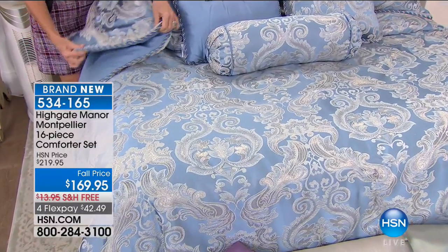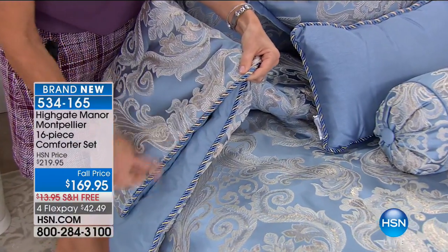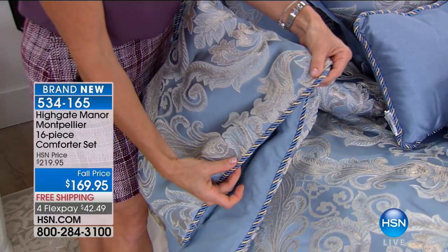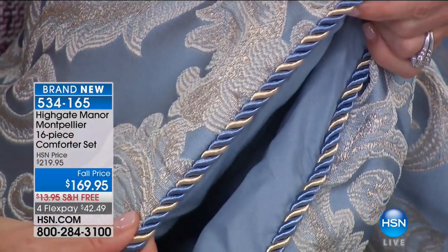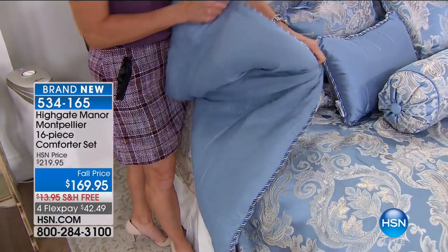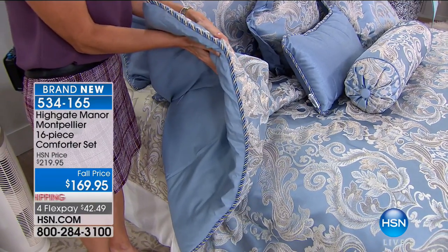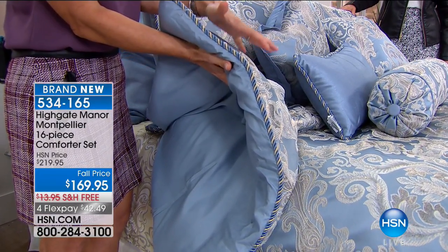Starting with the comforter — all three sides are trimmed in that beautiful silk roping that coordinates back to the damask print in the comforter. If you were to buy this yard by yard, you could not buy the passmenterie, that beautiful silk roping, for the price we're selling you the entire 16-piece ensemble. We have the woven jacquard on one side, and then a beautiful microfiber finish on the other side. The part against your skin is soft and smooth with a really nice loft. It will keep you warm in winter but nice and cool in summer — a great layering piece.